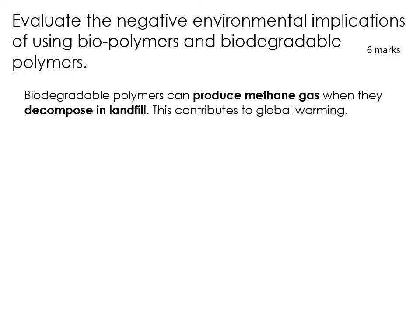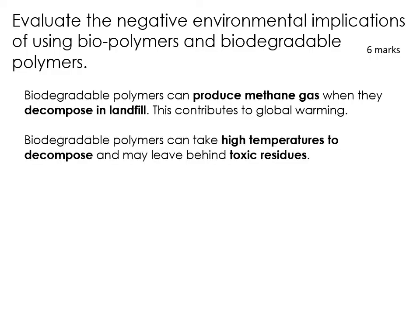Remember, biodegradable polymers are the ones that slightly trick you — making you think they're more environmentally friendly, when actually they are crude oil plastics in disguise with an additive that makes them break down quicker. So they can still produce harmful gases in landfill. Biodegradable polymers can take high temperatures to decompose and they may leave behind toxic residues — it's not going to completely disappear and be happily eaten by bugs and worms and bacteria in the soil. This is still a plastic, so it can leave behind things that are toxic.